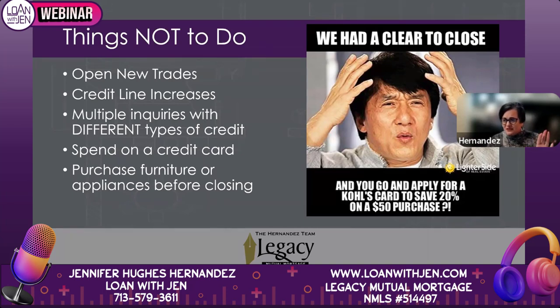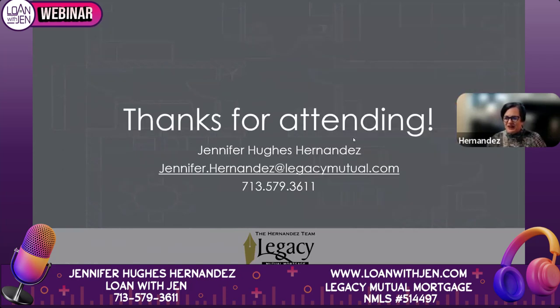Before closing, please do not buy furniture or appliances. Everyone is excited, but it creates chaos — we'll have to add the payment to your application, and if that furniture payment throws you out of your debt-to-income ratio, it gets really messy. Go furniture shopping the day after closing. Just talk to your lender about anything that might affect your qualification.